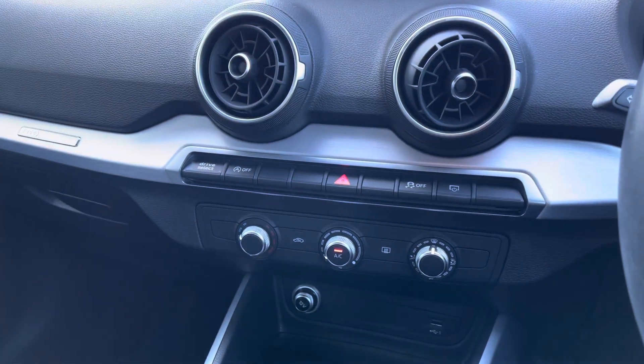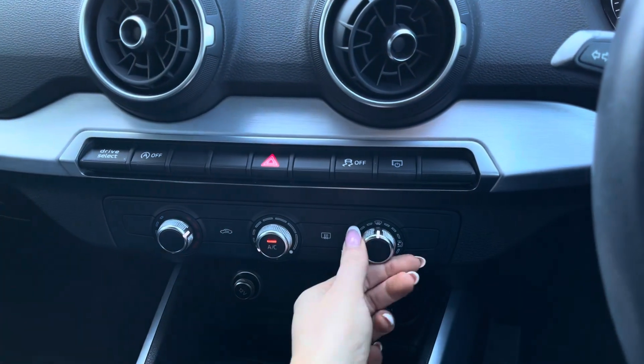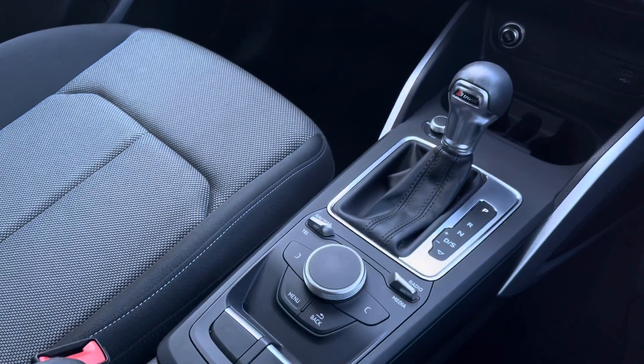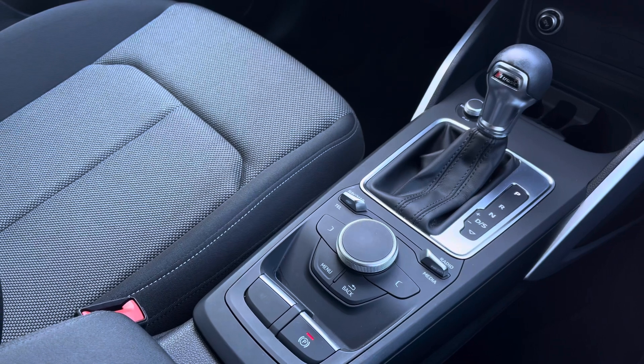Moving further down, you'll be able to see the controls for the manual air conditioning. We also have USB charging ports, a 12V charging socket, the automatic gear selector, and the electromechanical parking brake.